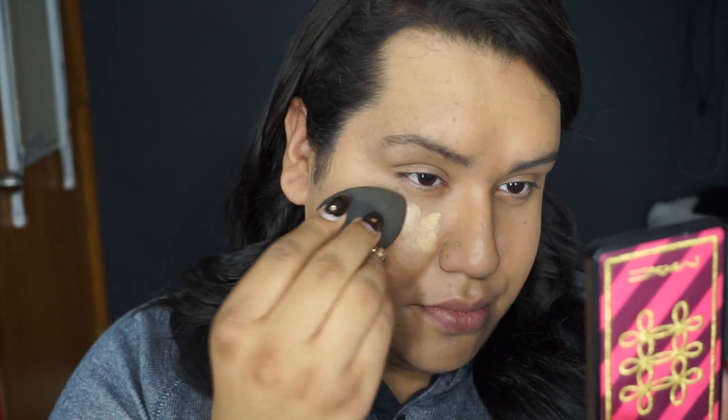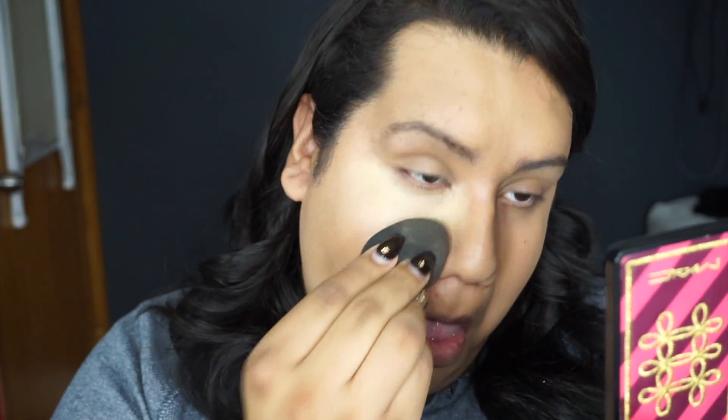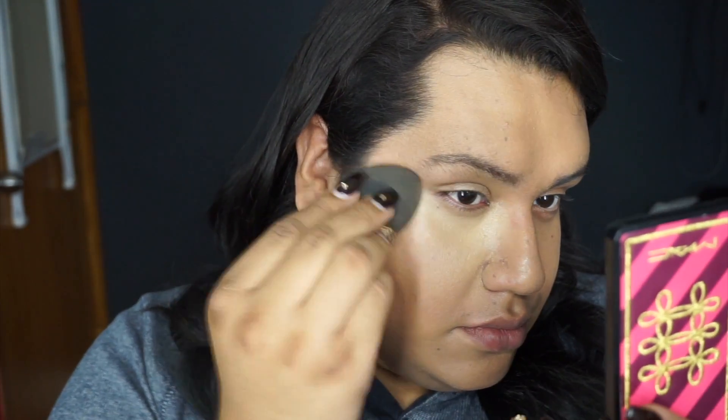With that same Beauty Blender I'm going to go in and do my under-eye concealer. For concealer I'm going to be using the Mac Studio Finish Concealer. Then I'm just going to go in with a little bit of loose powder just to set the under-eye area.